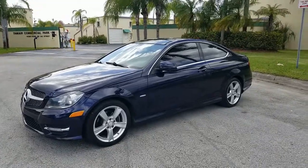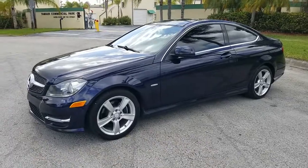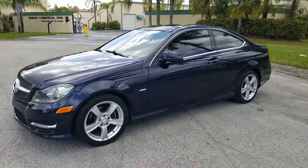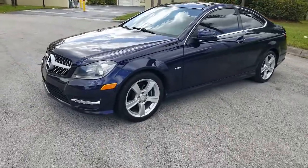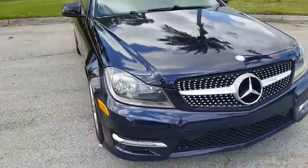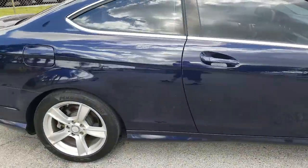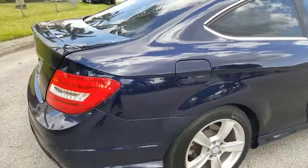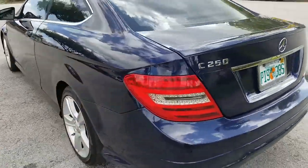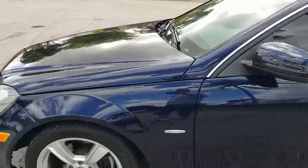Greetings from South Florida. Up for sale today, this 2012 C250 Coupe with panoramic view on top. Beautiful dark blue color with tan interior, Bluetooth navigation, and alloys. Let's go ahead and give it a quick walk around and then we'll take it panel by panel to show you the condition of the vehicle.